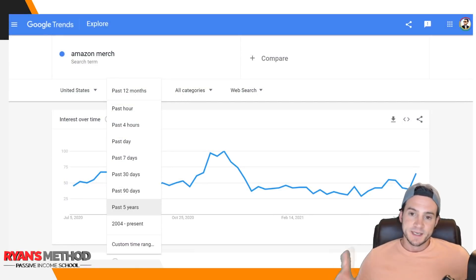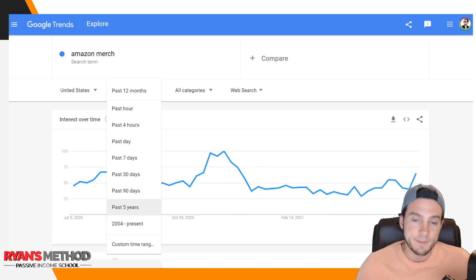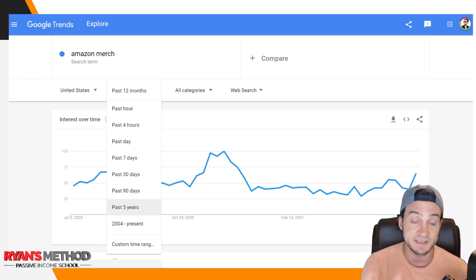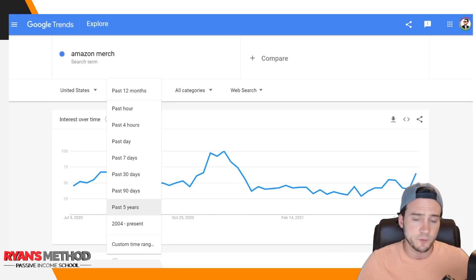I'm going to split this up. First we're going to look at what I consider to be tier one opportunities — the top opportunities for us to make sales. I started by typing 'Amazon Merch' and then set the time frame from the past 12 months to past five years so we get a larger sample. By the way, anybody who's never used Google Trends before, it's just google.com/trends — you should check it out.